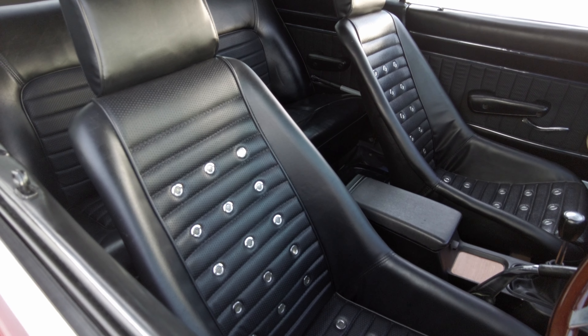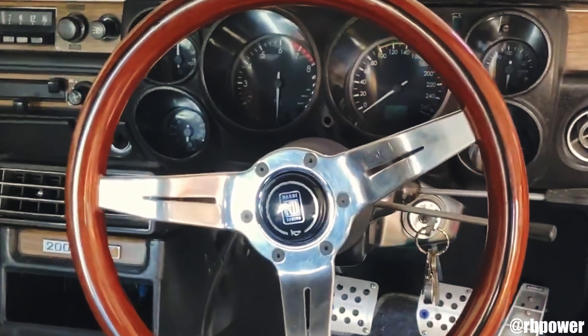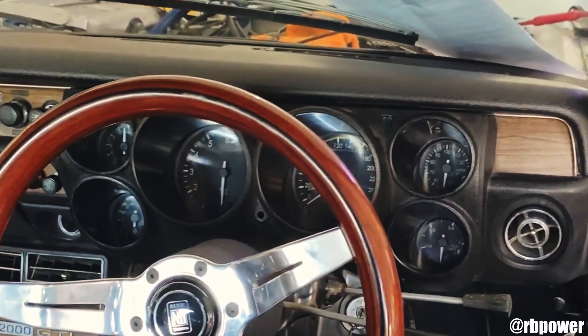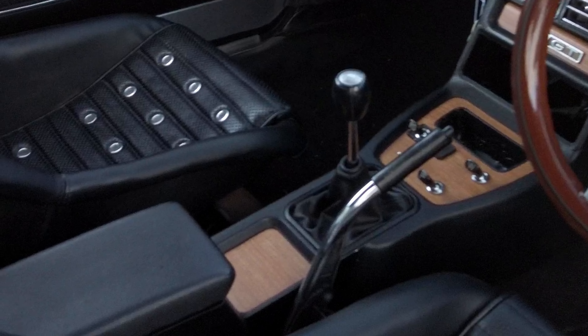Along with the SSR wheels, we have the Toyo 888 proxies fitted on the car. These are giving us great grip, and they're going to help a lot once the RB26 is installed. On the inside, we have a whole new carpet installed, and we also have the custom Datsun racing seats, which give it that really nice old-school Datsun nostalgic look. For the gauges, Speedhut — shout out to them, probably the only company that makes these — all custom LED gauges have been installed. We've also put all new wood grain in the interior, which adds a really clean look.